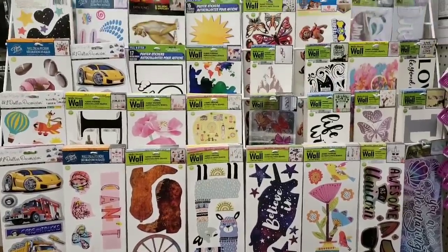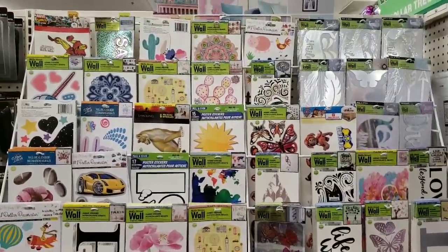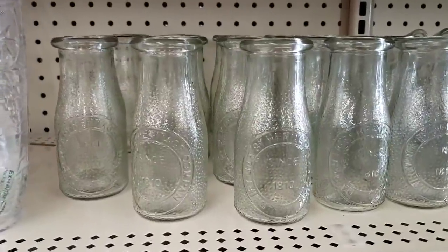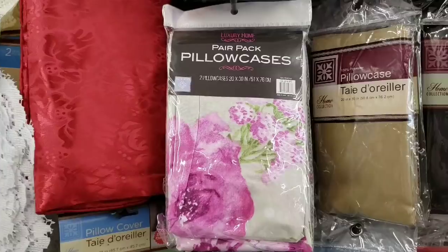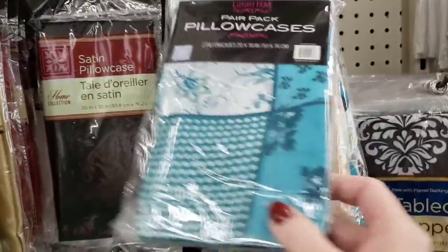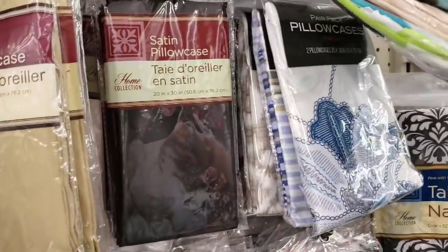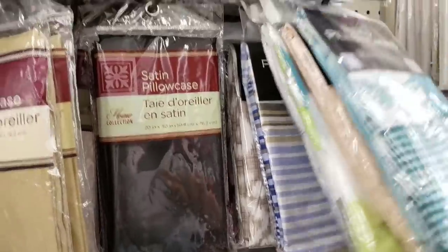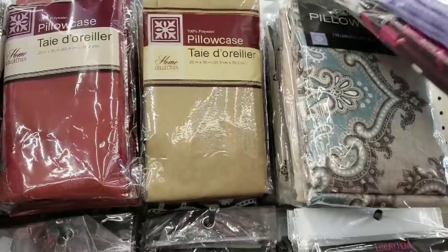Here are their wall stickers — I haven't seen these in ages. Look at these pillowcases — they had some really cute colors. You get two per pack and they're 20 by 30. Now you don't have to use them for pillowcases — think outside the box.